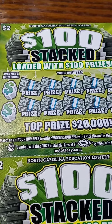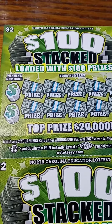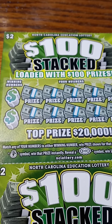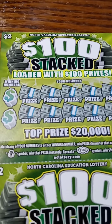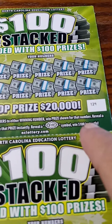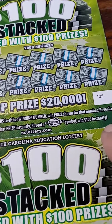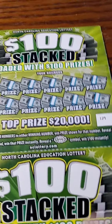Hey everybody, welcome to this edition of Manifesting a Winning Lottery Ticket. My name is Empress Pamela and today we will be scratching the $2 North Carolina Education Lottery, $100 Stacked, top prize $20,000. These tickets are supposed to be stacked with hundreds, loaded with $100 prizes. Match any of your numbers to either winning number. Win the prize shown, reveal a money bag symbol to win instantly, reveal a $100 symbol to win $100 instantly. I bought multiples this month to see if it increases my chances of winning.